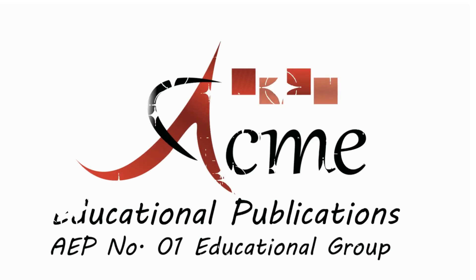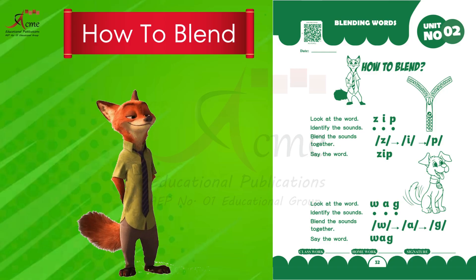Acme Educational Publications, number one educational group. Today we are going to have an exciting exercise: blending words.